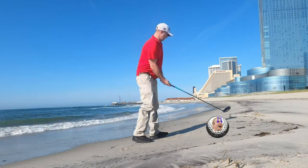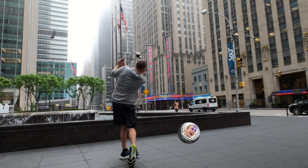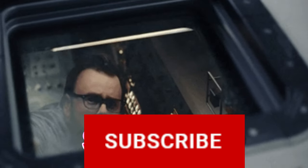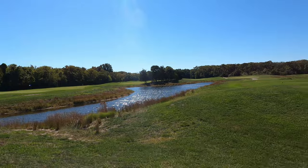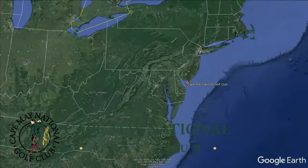Everything about this episode you're going to like, and here's why — because we're headed to a golf course that's one of the best in South Jersey. That is Cape May National Golf Club, and there's a lot of things about this course that are going to get you excited about playing. So let's zoom in now to Cape May National Golf Club.